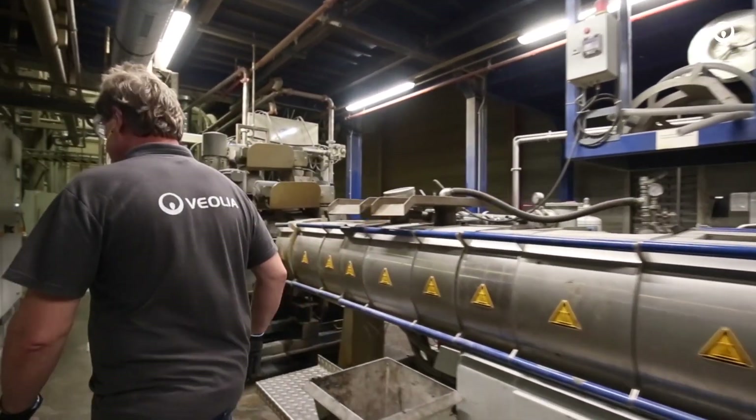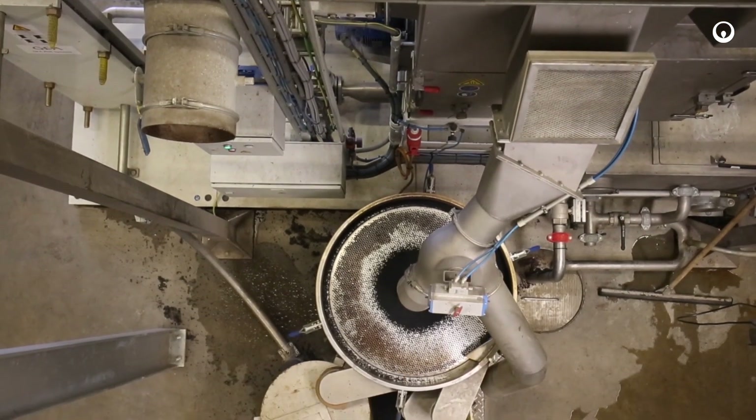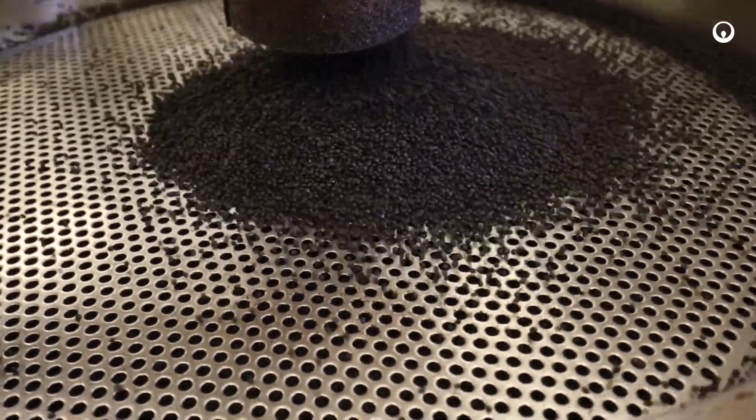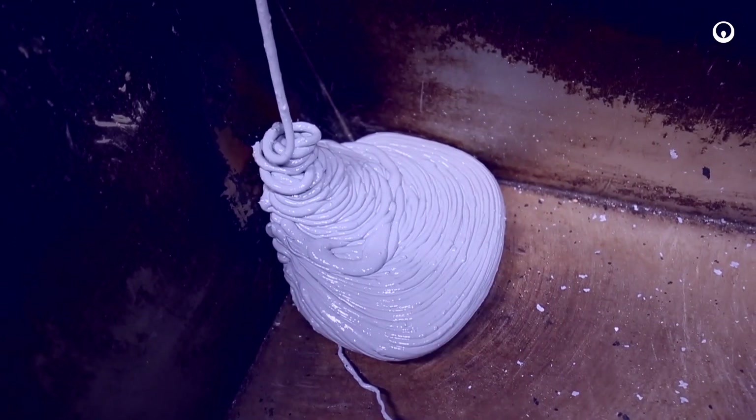The extruder transforms it into a granule, and that granule we call a PP compound. PP stands for polypropylene. It's used for boxes, crates, household applications, garden furniture, and packaging.